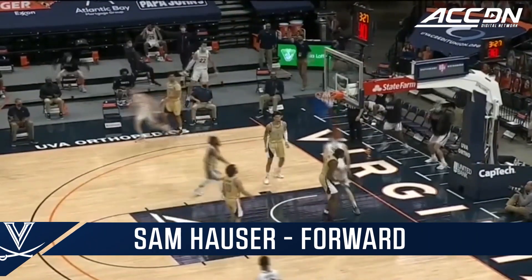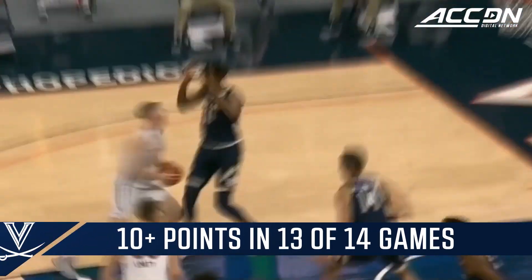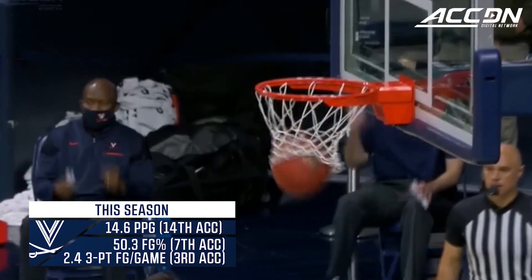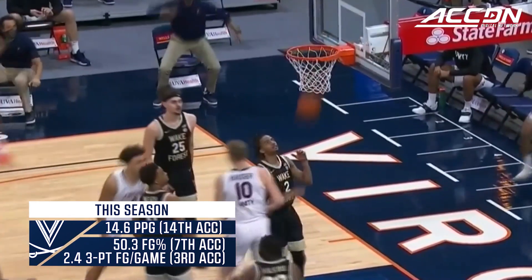Houser for three — it's good. Gets Durham in the move. Beautiful up and under from Sam Houser. Houser again, got it — quick move around the hip of the defender.